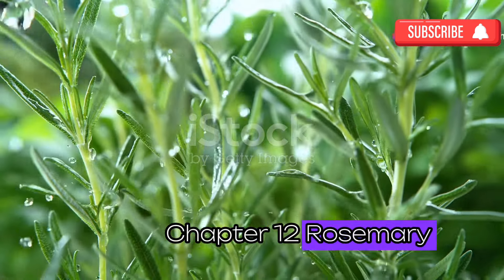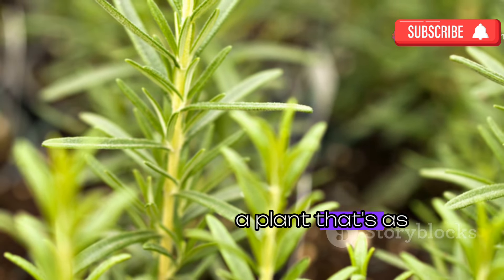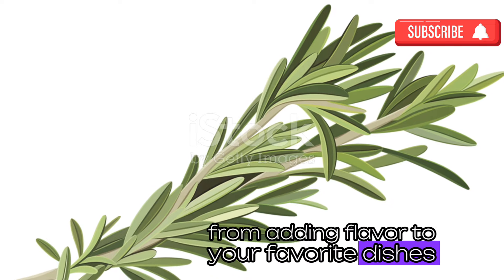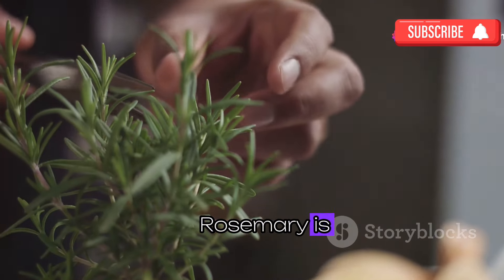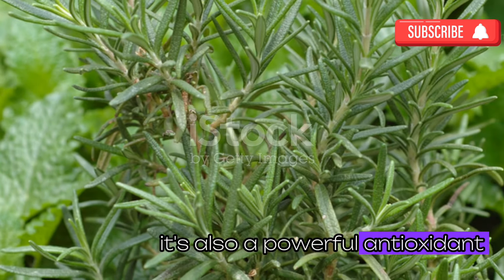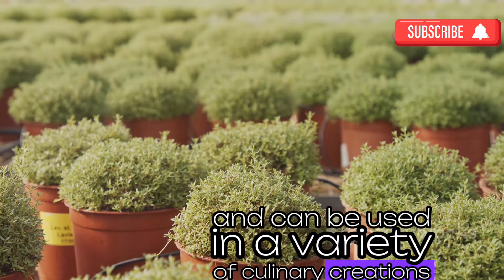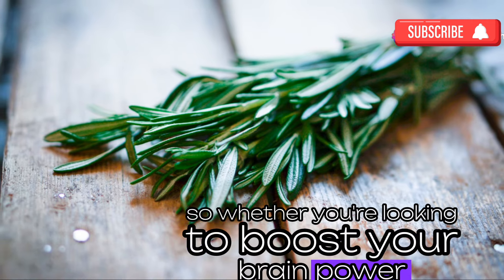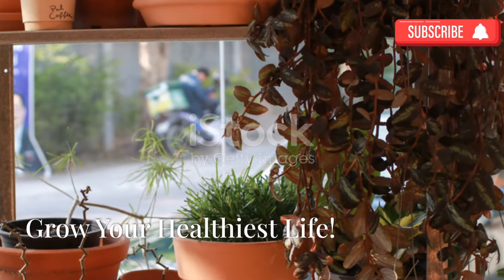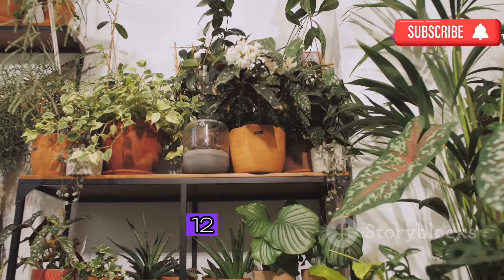Last but not least, let's talk about rosemary — a plant that's as versatile as it is beneficial. From adding flavor to your favorite dishes to boosting your brain power, rosemary is known for its cognitive-enhancing properties, improving memory and focus. It's also a powerful antioxidant, protecting your cells from damage. Plus it smells amazing and can be used in a variety of culinary creations. Whether you're looking to boost your brain power, add flavor to your food, or simply enjoy its invigorating scent, rosemary is a must-have.